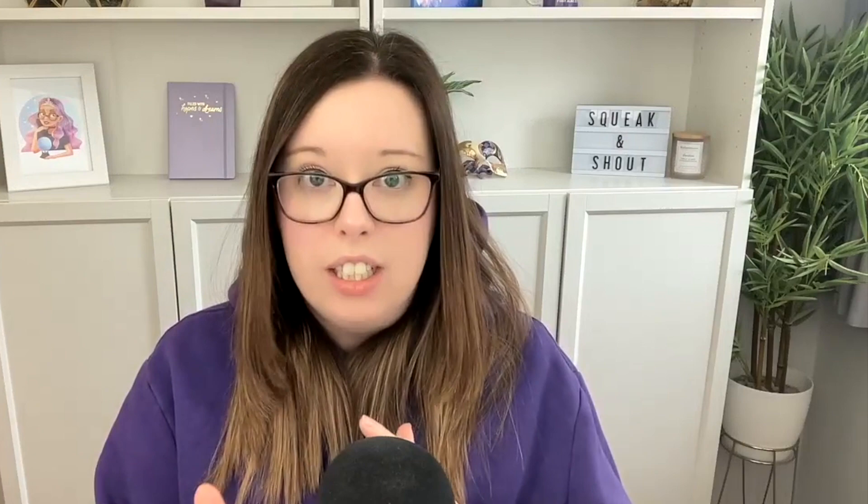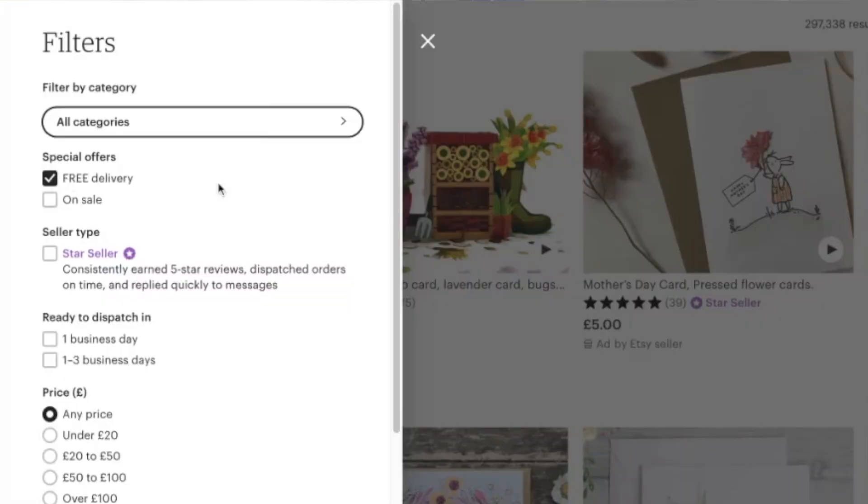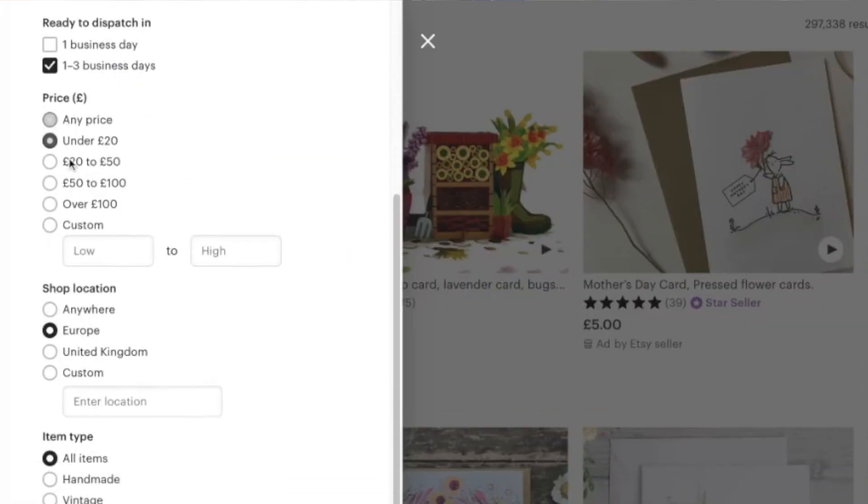The fourth quick hack, which is specifically about the Etsy search results and potentially getting you seen in more of them, is to make sure that you have filled out all the attributes within your Etsy listings that are relevant. Attributes can include colour, occasion, size, and material — what's available depends on the product you're listing. This attribute information actually counts as additional tags on your listing, giving you more keywords to rank for. Not only does it help in searches, but if shoppers are filtering their search it can help you get found through filtered searches too. So make sure you're filling out all those sometimes annoying but really important attributes.